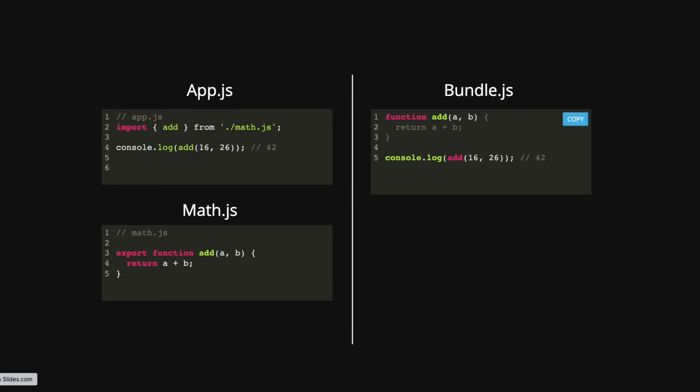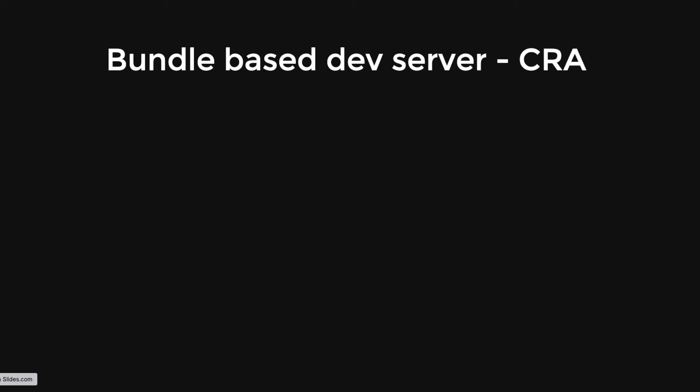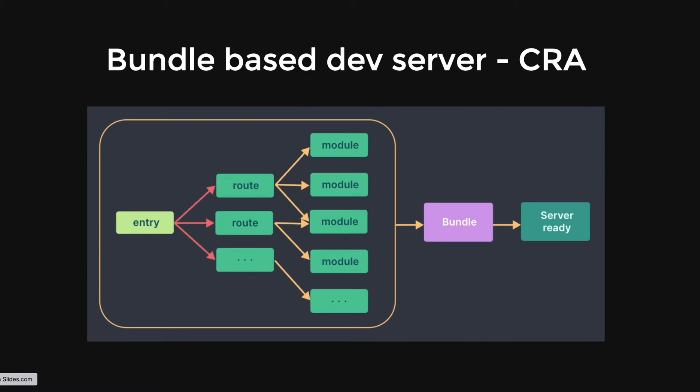Now let's see how we start up our dev server using CRA. Create React App is based on a webpack bundle configuration. We have an entry point — index.js — which references app.js. All entries, routes, and modules with their import/export statements are all bundled together into a bundle.js file, which is then served on the browser as our dev server environment.